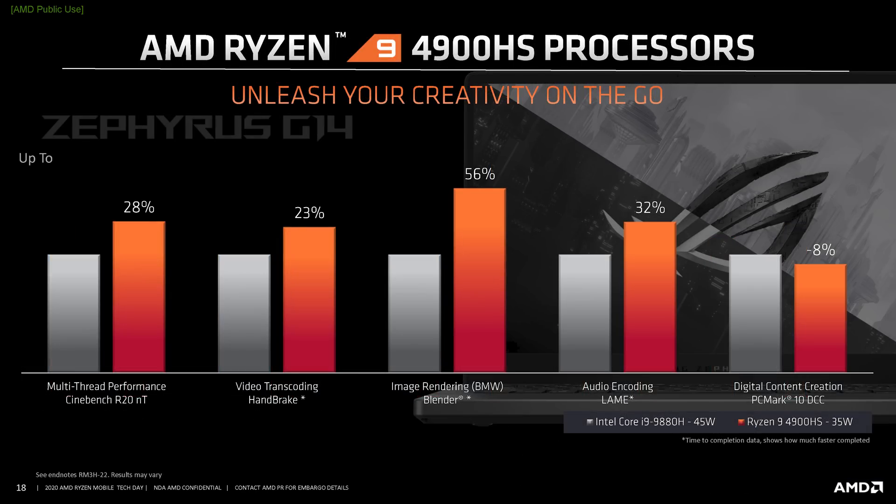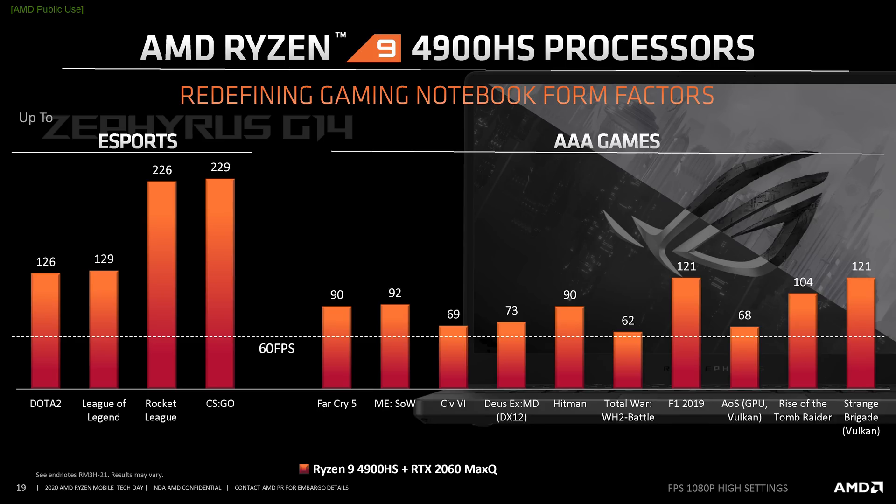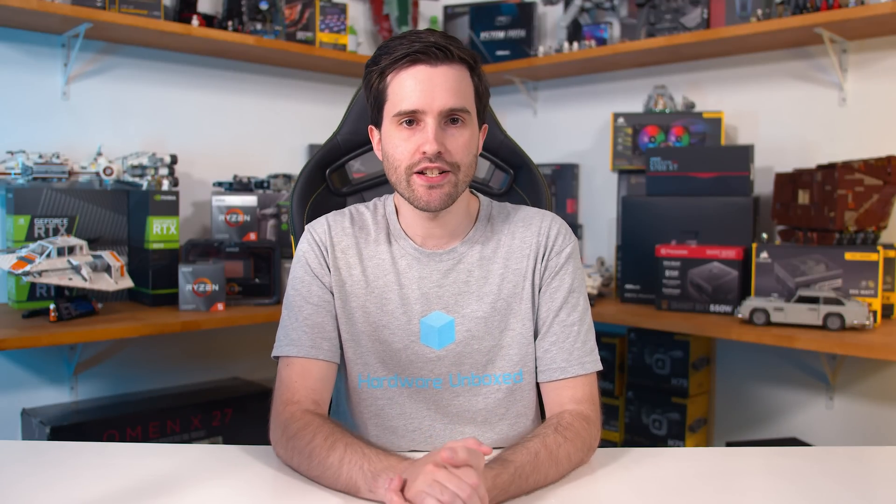Finally, we got some Ryzen 9 4900HS numbers comparing it to the Core i9-9980H. AMD's CPU fares very well in their numbers at 35W up against the 9980H at 45W, although as with everything here we'll take it with a grain of salt. That's all the performance stuff — let's dive a little deeper into some of the architectural improvements AMD has made with Ryzen 4000.